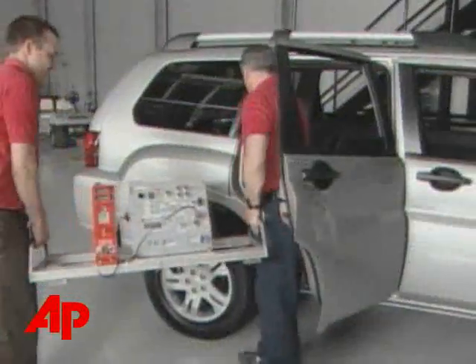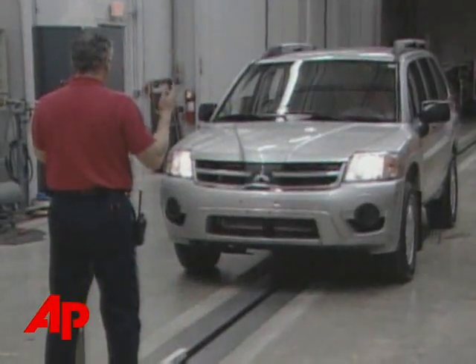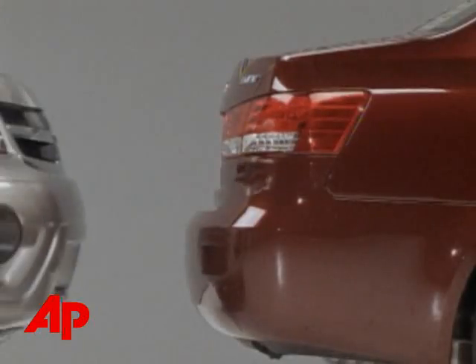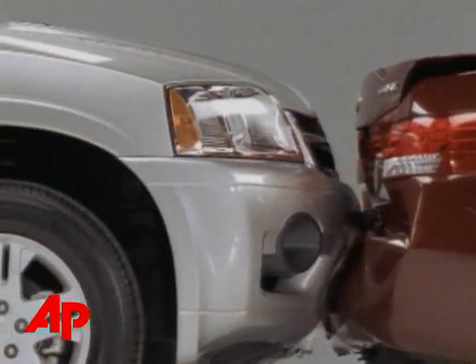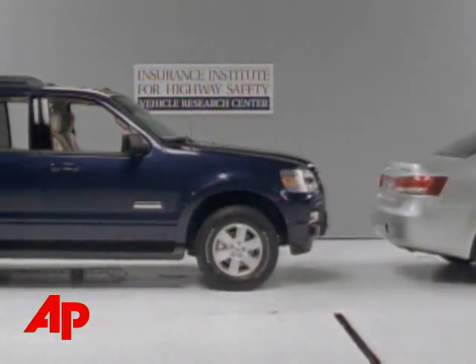The Insurance Institute says that's because with the Explorer, the bumper is level with most mid-sized cars. The government has used ground clearance as an excuse for not regulating the bumpers on light trucks. But the results for the Ford Explorer show that you can have the utility of an SUV and still have bumpers that line up with other vehicles on the road. The IIHS hopes this new testing will help shape federal standards for the regulation of vehicle bumpers. Brian Thomas, the Associated Press.